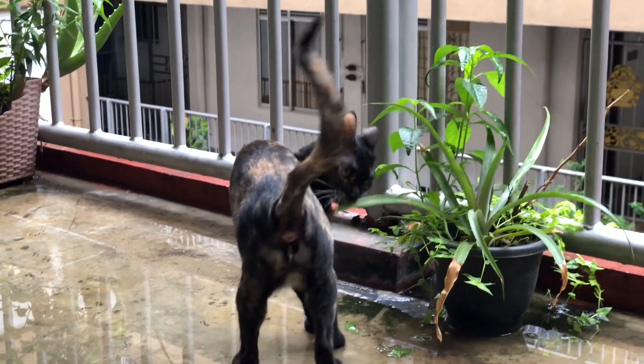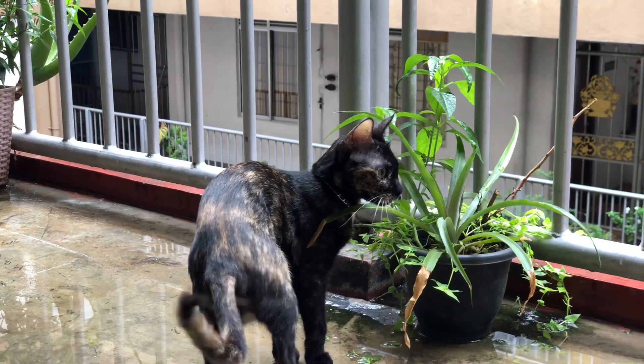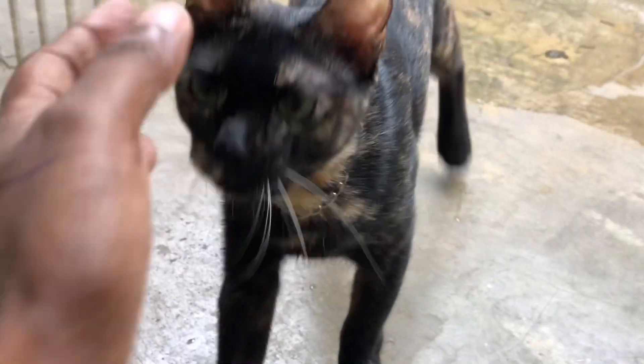Cats absolutely love to chew, bite, and play with your plants. So if you love gardening, try to spray some citric water on your planting areas or place some lemon and orange peels in the gardening area. Cats totally hate the smell of citric acid, so they won't come closer to your garden.